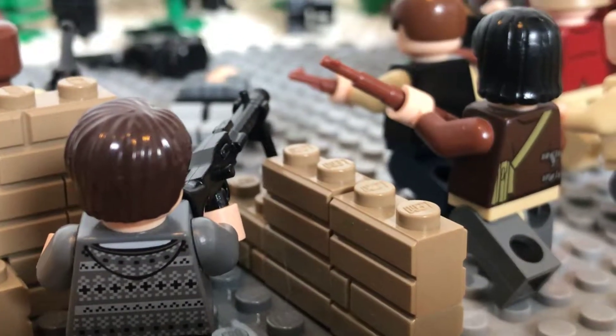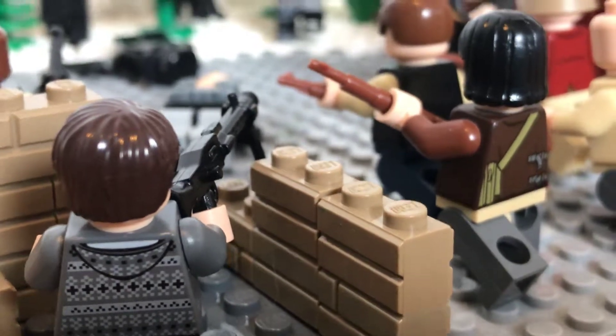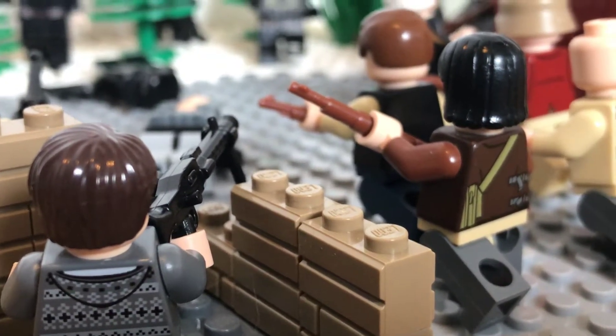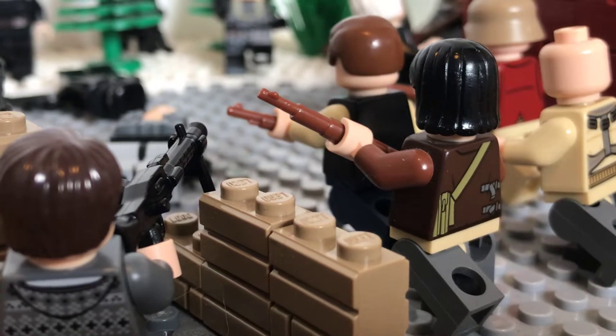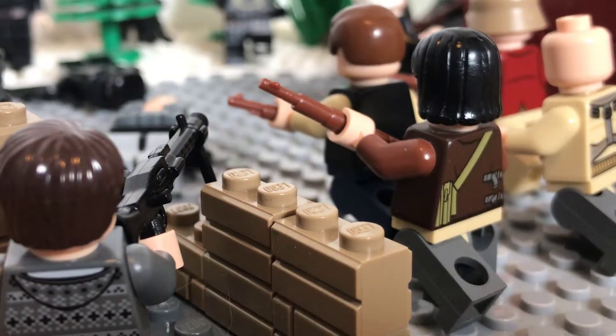Hey guys, Bricks of Mandelaw here, back for another video. Today we're going to be looking at this Warsaw Uprising Lego MOC. For this one it is just the Warsaw Uprising — this is the outskirts. They have taken over the city and taken over the barracks and stolen loads of German weapons.